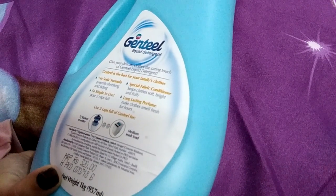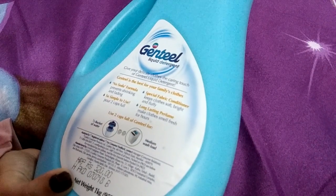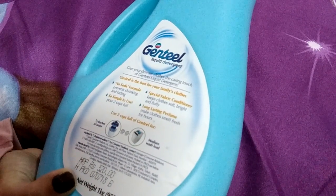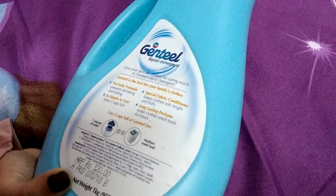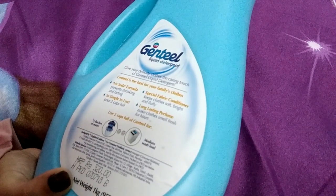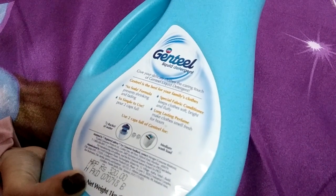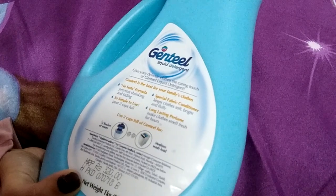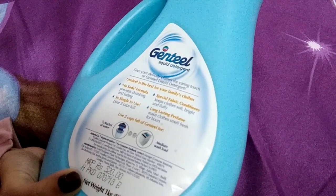It claims to be the best for your family's clothes, with a no-soda formula which prevents shrinking and fading. It has a special fabric conditioner that keeps your clothes soft, bright, and fluffy. It is very simple to use — just two capfuls — and has a long-lasting perfume which makes clothes smell fresh.